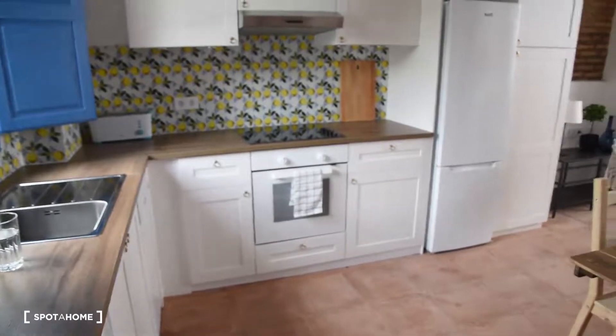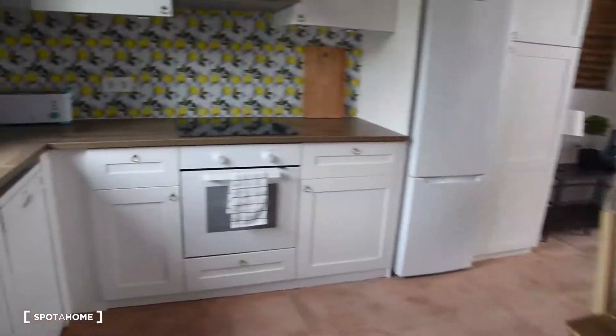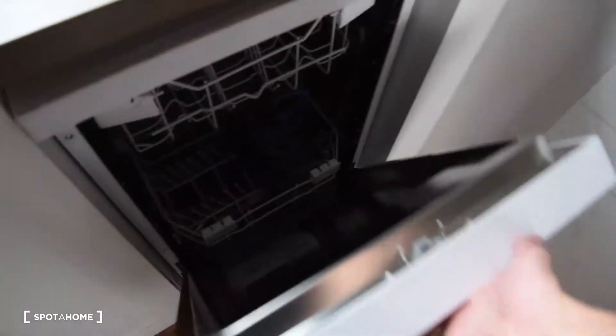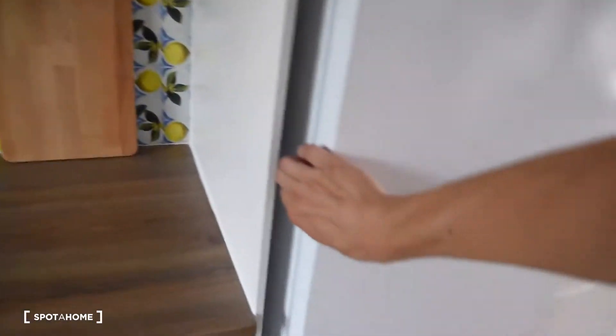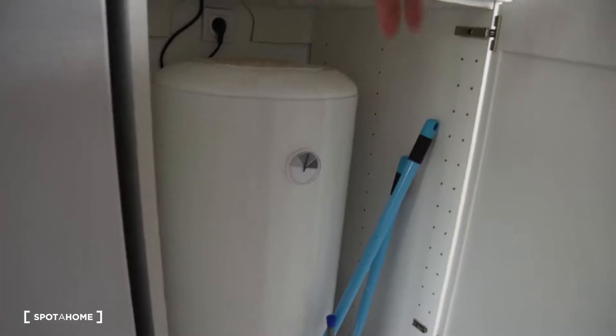Here we've got the kitchen of the apartment. The kitchen is fully equipped — we've got the washing machine, sink, dishwasher, the oven with electric stove, all the plates and glasses. The kitchen equipment is right here. We've got the fridge with the freezer, and this area here has the water heater and microwave hidden inside.